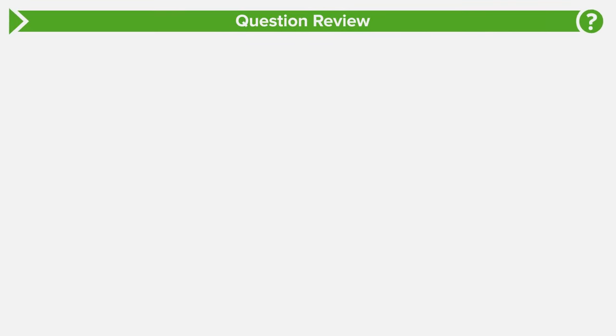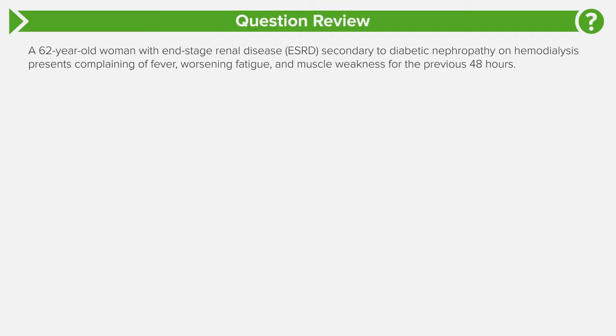Okay guys, we have a really challenging question here. Let's buckle down and focus. A 62-year-old female with end-stage renal disease secondary to diabetic nephropathy on hemodialysis presents complaining of fever, worsening fatigue, and muscle weakness for the previous 48 hours.